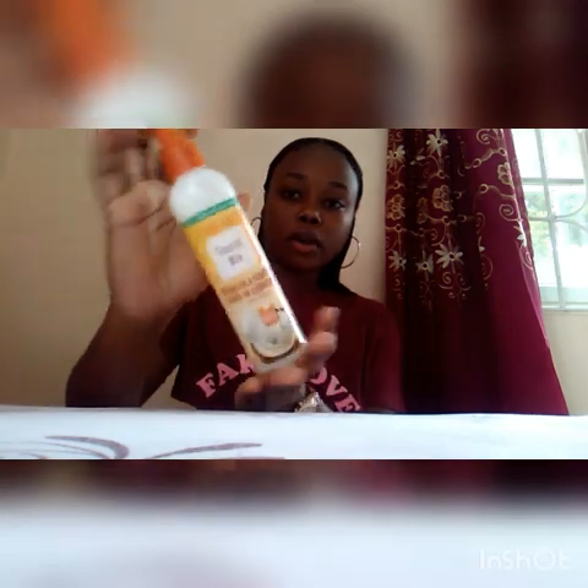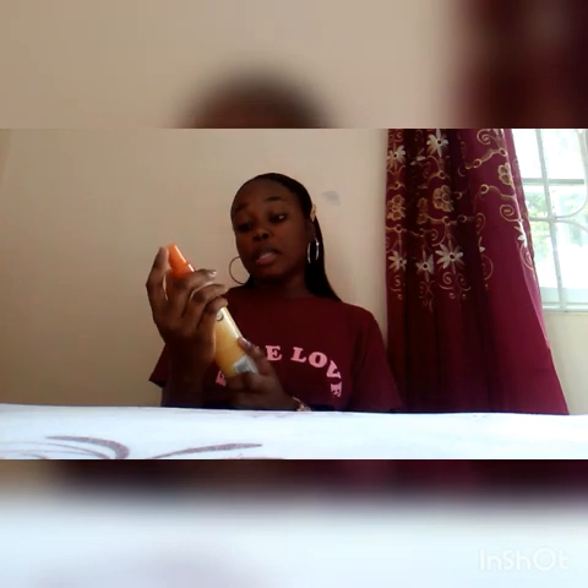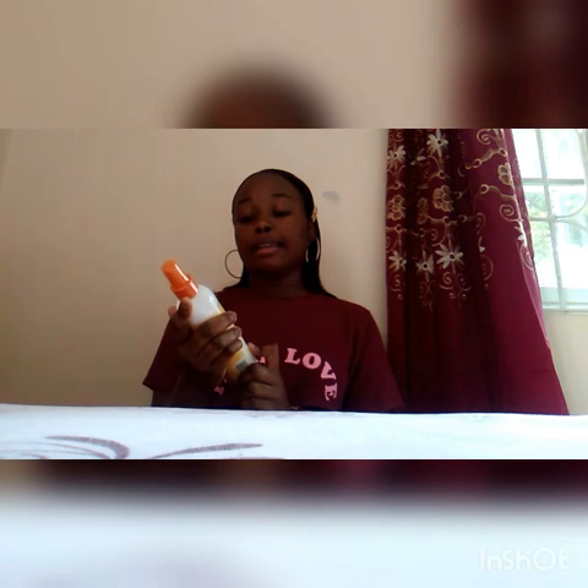So now I'm using this — it's the Cream of Nature coconut milk detangling conditioning leave-in conditioner. My hairdresser actually recommended this to me — shout out to Anita if you're watching! Anything with coconut is my go-to. I love it and it leaves my hair smelling pretty nice.